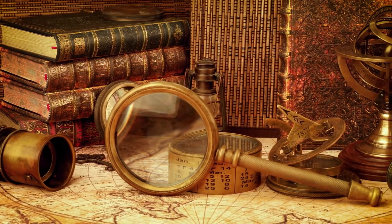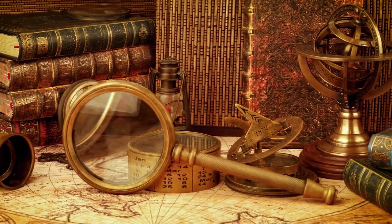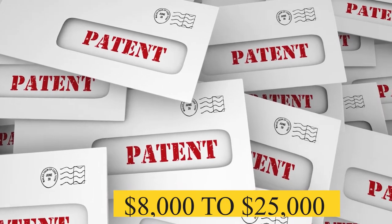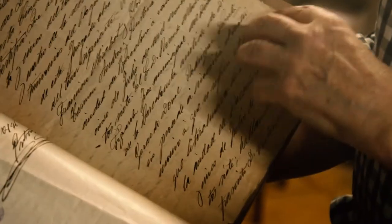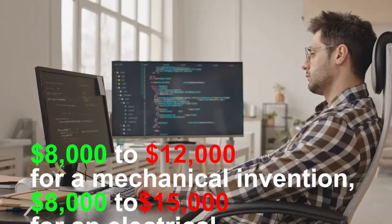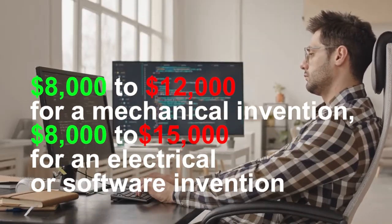Now, let's say after the patent search you find that you can get a patent on your invention. The next step is a patent application, which will cost you about $8,000 to $25,000 depending on how much information you want to put in. If you want to protect just a point of novelty, some options and variations, or basically how your idea works, it's going to be about $8,000 to $12,000 for a mechanical invention and about $8,000 to $15,000 for an electrical or software invention. There are websites that advertise cheap patent applications, but remember the Aries K vs. Lamborghini comparison.